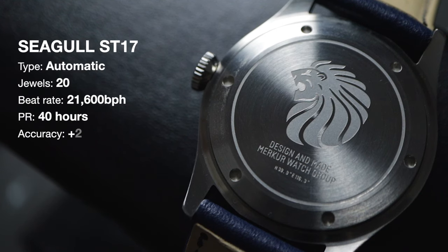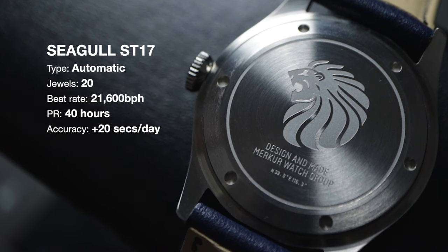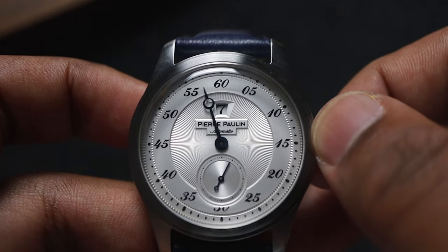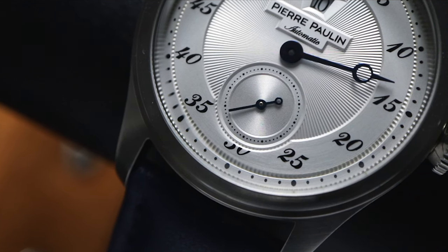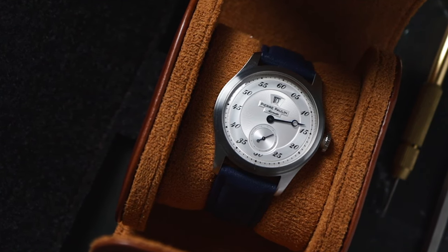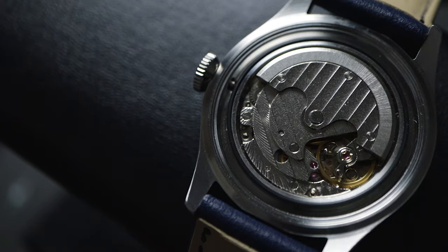The movement behind this cool complication is the automatic Seagull ST17. It's my first experience with this jump hour movement, and the jump hour complication has been working consistently well, even after I used it as a fidget spinner for weeks. This movement doesn't hack though, so if you're someone who can't live without a hacking second hand, just know you're not going to get that here. The movement also ran a bit fast for my liking, but plus 20 seconds per day is nothing crazy for an automatic watch at this price point. I had to open up the case back and check out the movement — it's not the prettiest thing to look at, but it does the job well, and that's all that counts.